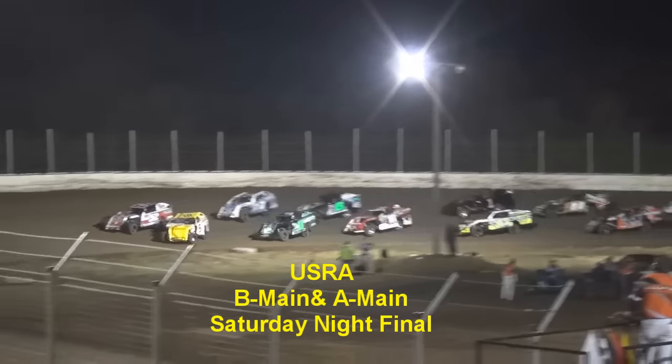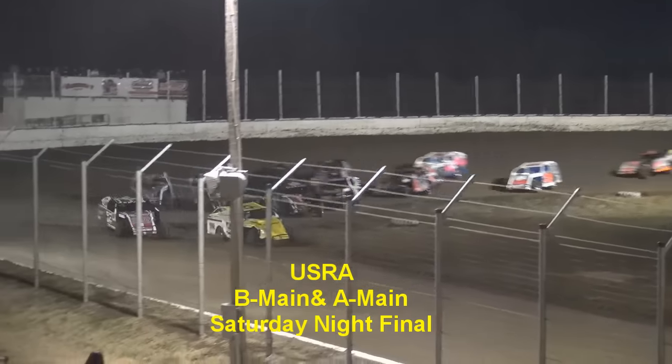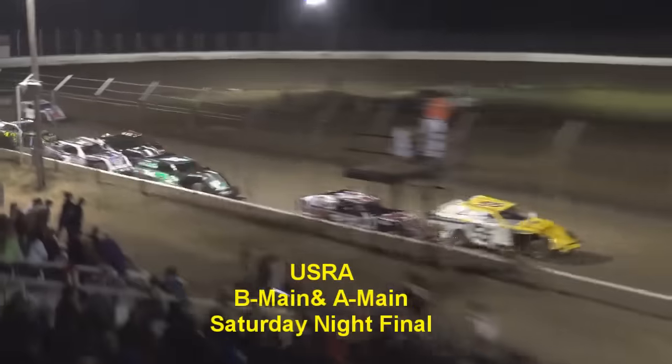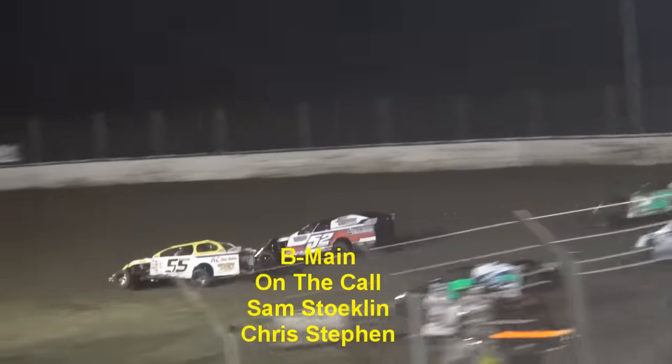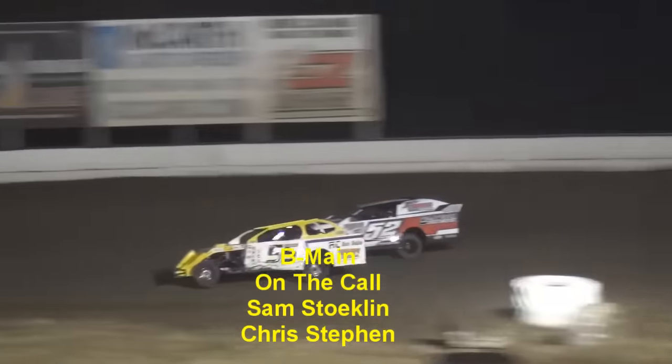Comes down to the green flag. It'll be Kirk and Keeter on the front row, ready to go back racing to get the top four to the show. Here we go. Tom H did start because he's there. Oh, that was coming by numbers.